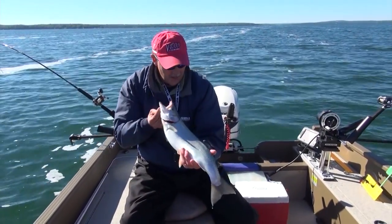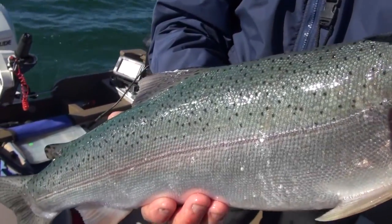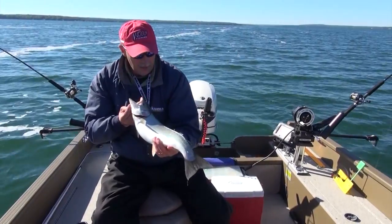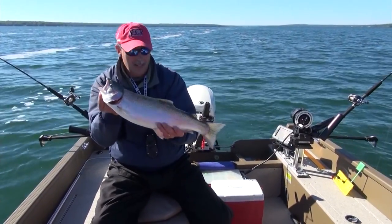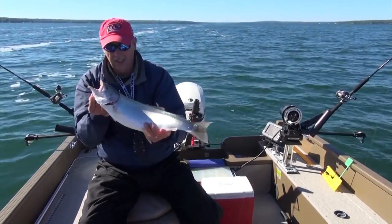We're trolling in northern Michigan, and there's a host of lakes up in this part of the country where you can catch rainbows like this. You can catch lake trout, and you can also catch brown trout — all intermixed if you know what to do. Stick around because that's exactly what we're going to show you — how you can catch some trout just like this one for yourself.